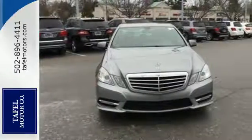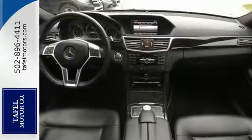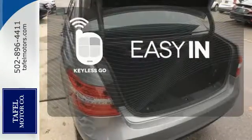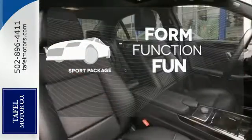Peace of mind is there for you too with the multiple airbags and emergency communication system. Stop searching for your car keys in your purse or pockets with Keyless Go. Form, function and fun — everything is a bit better with the sport package.